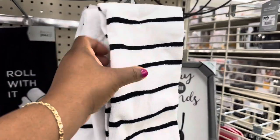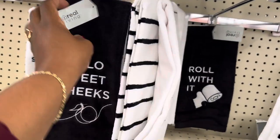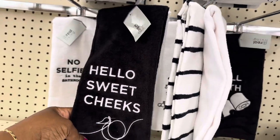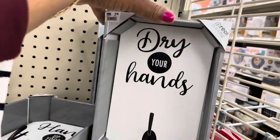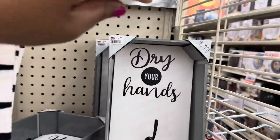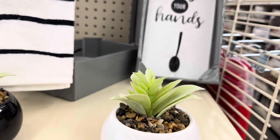Here are the hand towels — you get a two-pack for $7.99. 'Hello Sweet Cheeks!' This 'Dry Your Hands' hook is $7.99. Cute little faux plants here for $7.99 — they have them in black and white.